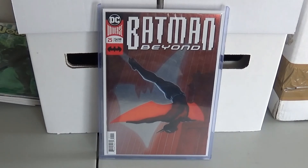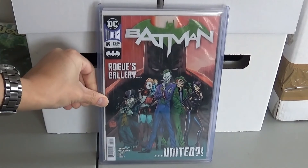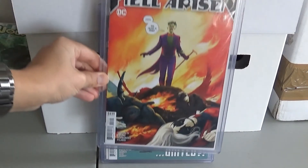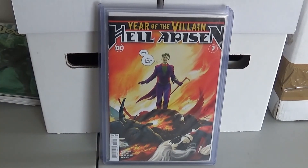These next two were the hot books this month, I'm sure you all know what I'm talking about. I got my Batman 89 — that is the first cameo of Punchline. And here is my Year of the Villain: Hell Arisen 3, the first full appearance of Punchline. I got all those for cover price except for Batman Beyond 25, which was like 20 bucks. Everything else was pretty much cover price.